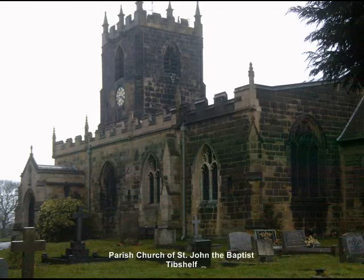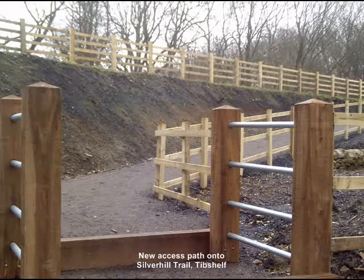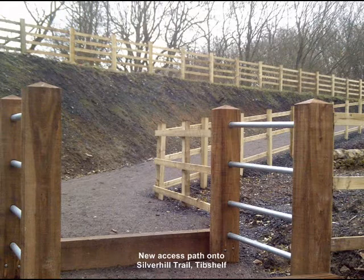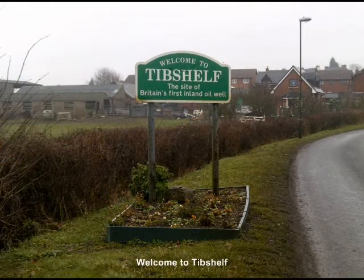Agriculture has always been an important part of the economy at Tib Shelf, which originally had all land owned by just a handful of families, until the Tib Shelf estate was given to the Crown in 1553 as a revenue source for the newly constructed St Thomas' Hospital in London. The hospital remained as the landlord until the takeover by the National Health Service in 1946, and the properties were then all sold off, mainly to sitting tenants.